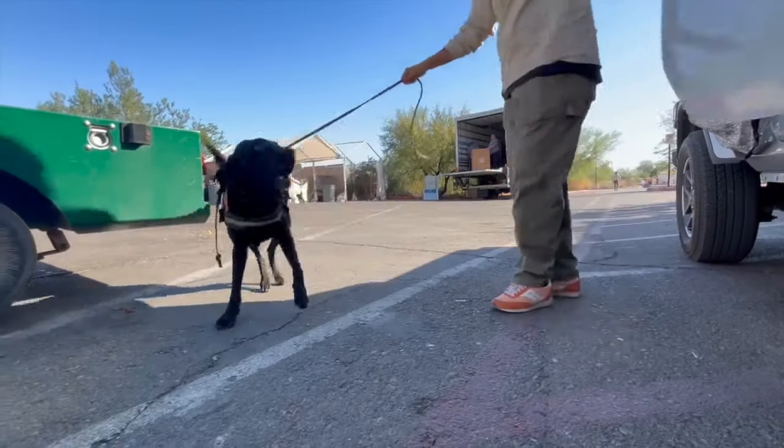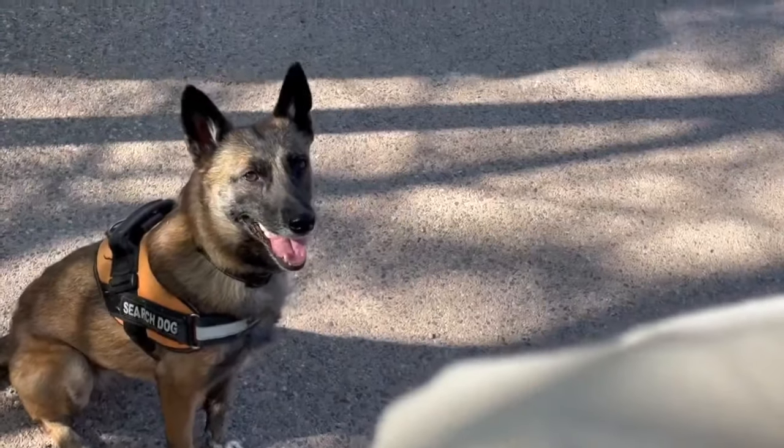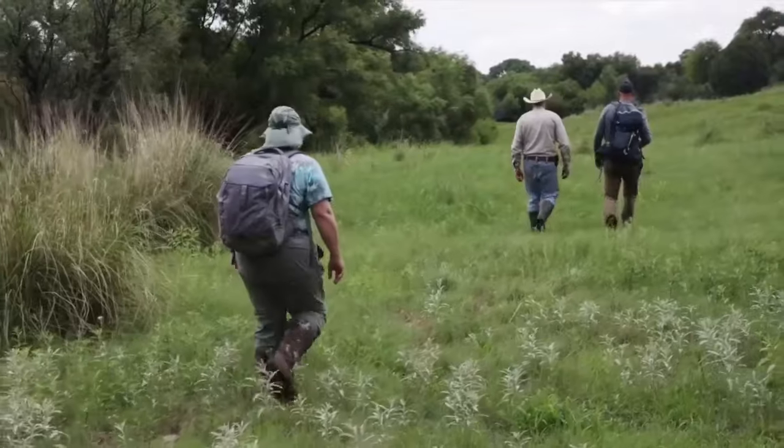Two four-legged conservation workers are making a positive impact tonight, working alongside researchers as they search for rare desert plants. Meet Circe, one of the sleuths eager to show how hidden treasures in Arizona are found. We see the world visually, but these dogs see it through odor. Laura Lee Oliver works with canine conservation specialists.